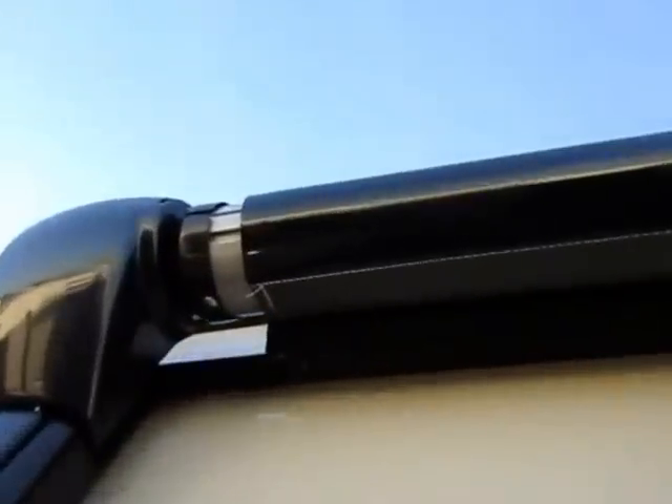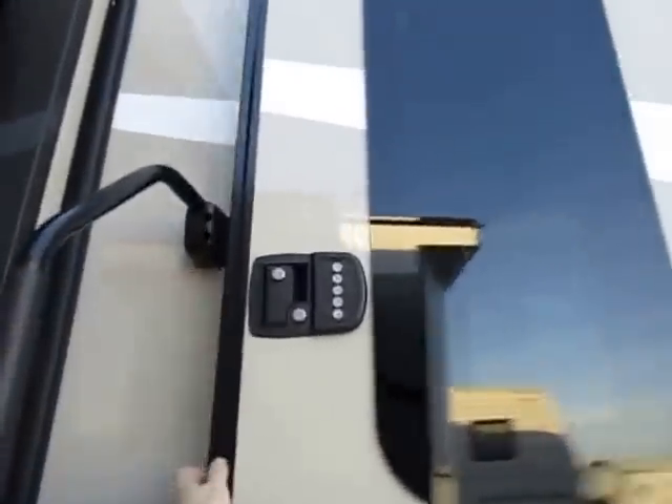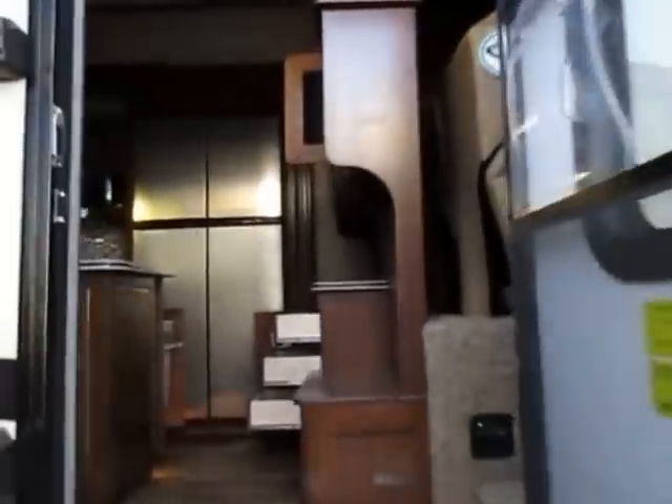The awning has an extra fabric guard at the base to help protect the awning fabric from sun, wind, and rain damage so it doesn't prematurely age and decay. There's also a keyless entry so that if we're going tubing or kayaking or riding bikes, we don't have to worry about accidentally dropping a key out of our pockets.